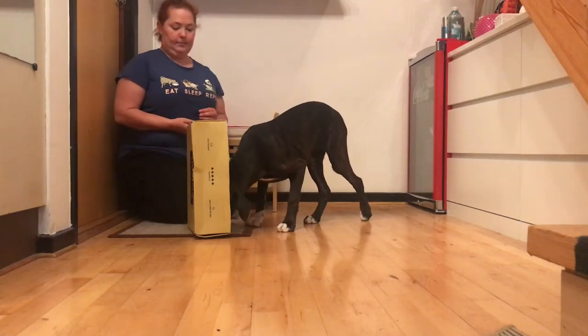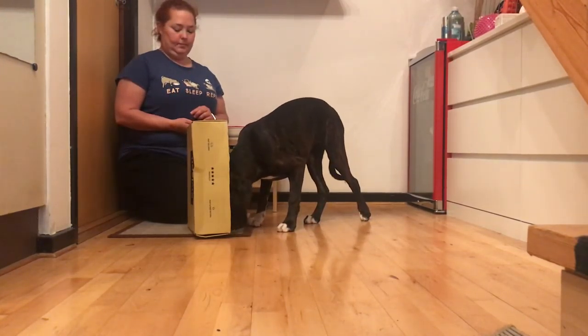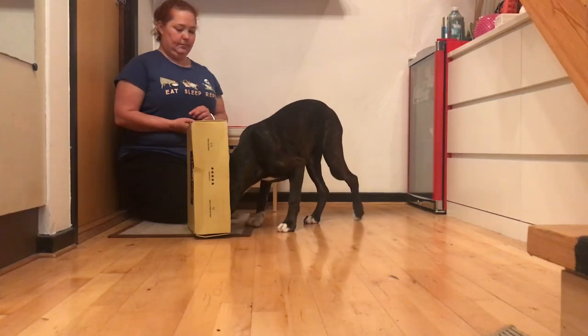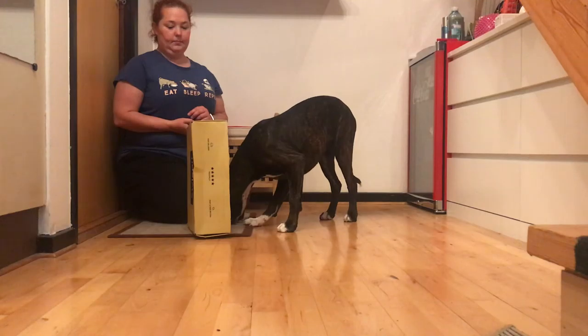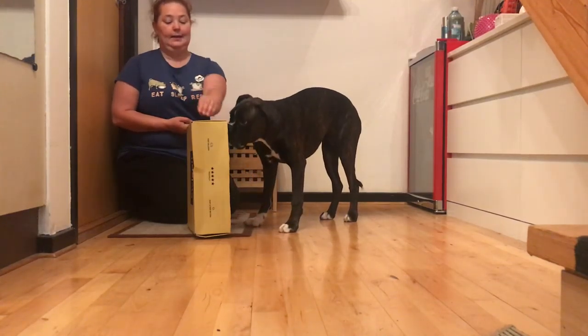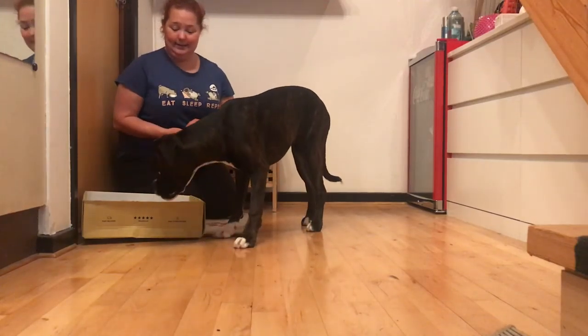In this game, your imagination is truly the only limit. You can also use other objects than a box, or add objects to the box for your dog to investigate. Just make sure to keep it short and sweet. Keep rewarding interactions.